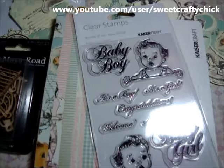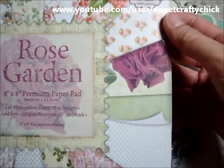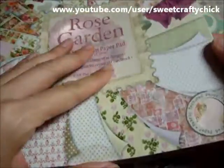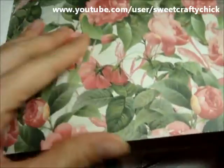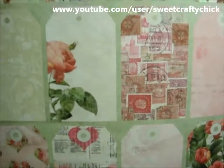And then I have to show you this — it's the Rose Garden 8x8 premium paper pad. It's super gorgeous. It includes two pearlescent designs, two fabric texture designs, four spot UV designs, and half double-sided. This one is textured — it's really cool and really thick. These two have the texture. These are the tags, and it has embossing. It's super pretty.